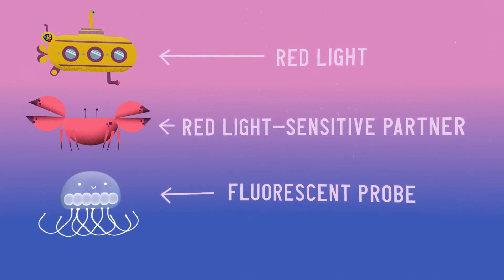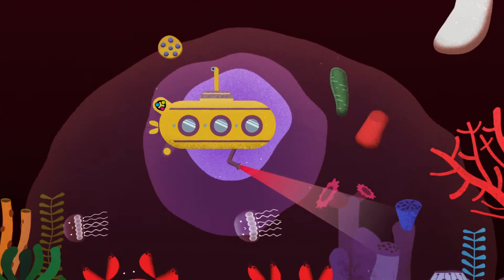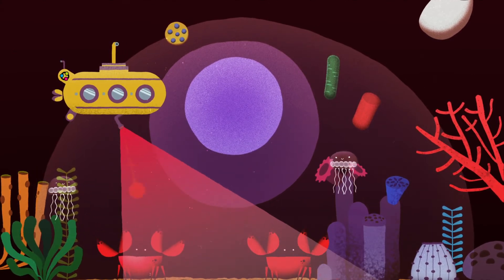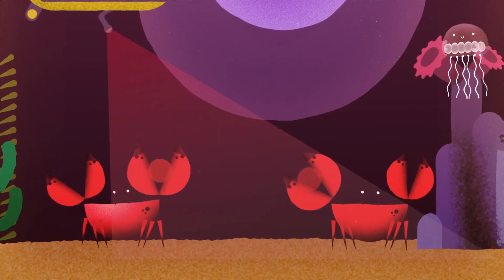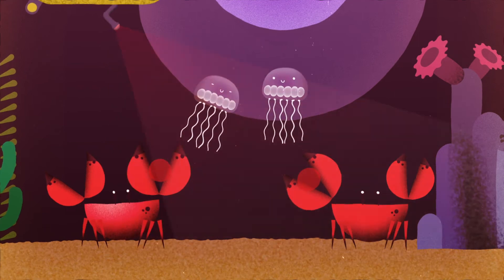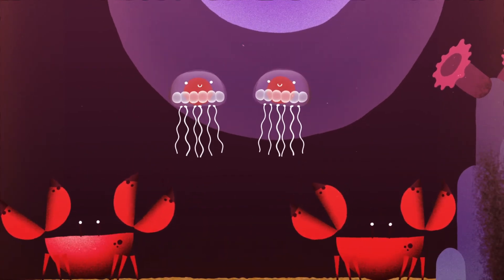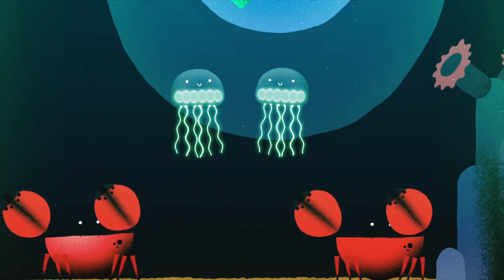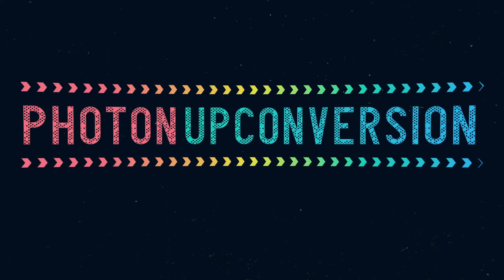In the Logic Lab project, scientists from across Europe are researching how to build a kind of deep-sea submarine with powerful lights, able to reach deeper regions in our body and illuminate a world we couldn't see before. The solution is to provide the fluorescent molecules with two red light-sensitive partners. Each partner collects the red light, and jointly they transfer the light's energy to the fluorescent team member, which then glows blue or green when two of them collide. In the overall process, the red light absorbed is converted to blue or green fluorescence. Scientists call this process photon-up conversion.